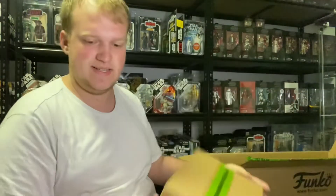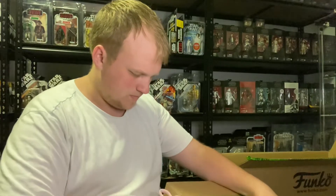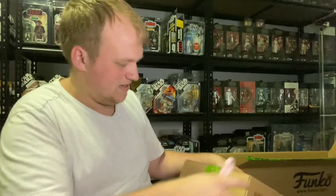Hey guys, Victoria Figures here, back with part 3 of the 36 Pop Culture Mystery Box. So let's get straight into it. Part 3 of 6, so we have a lot more Pops to go through. And then after this we have another big box of 36 Pops. Let's see how this goes.